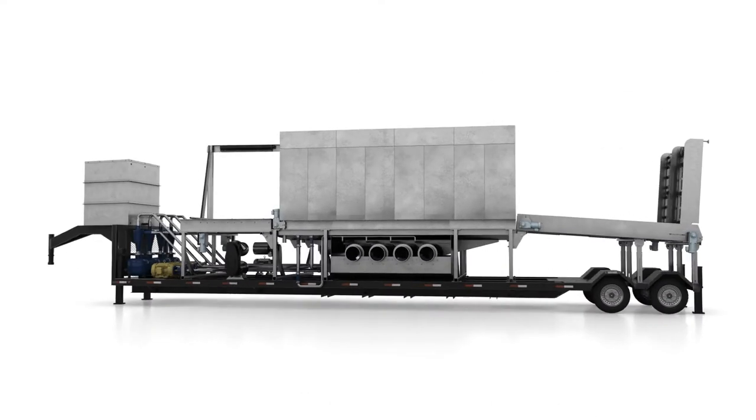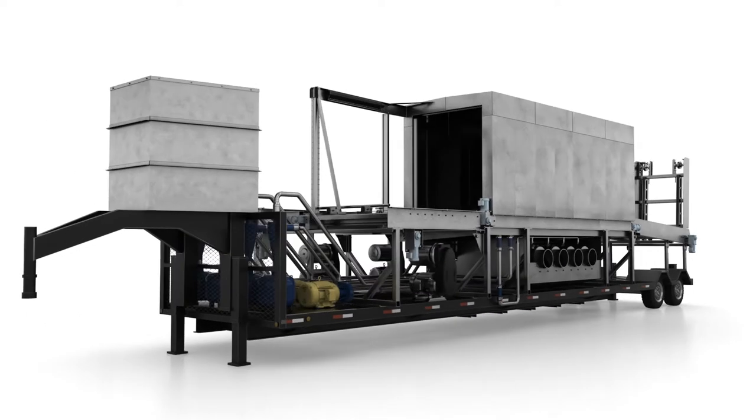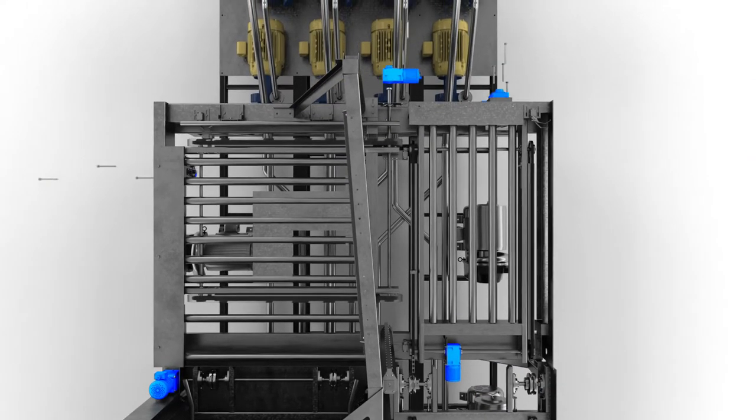Recently we built a piece of equipment that washes seed bins where it has nine different conveyors on it, and every single conveyor is driven by a Brother Gear motor.